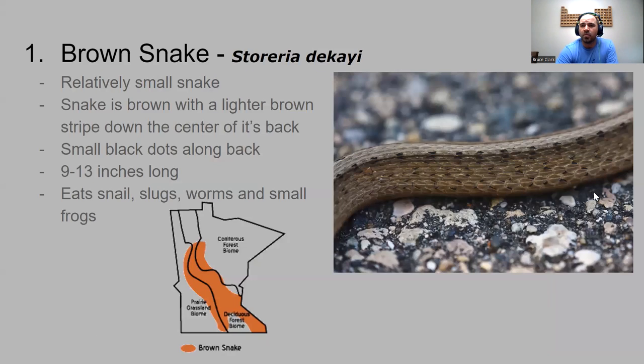Jumping into number one is the brown snake. Brown snakes are a relatively small snake — brown with a lighter brown stripe down the center of its back. There are light black dots going through the body of the snake, which helps identify it. They're right around a foot long. They mainly eat snails, slugs, worms, and some small frogs. The brown snake likes to hang out in the deciduous forest biome.